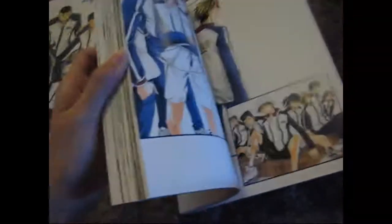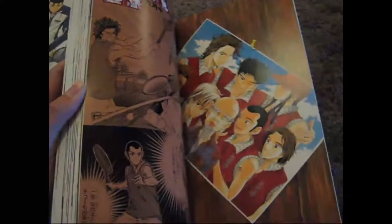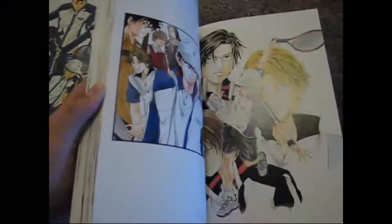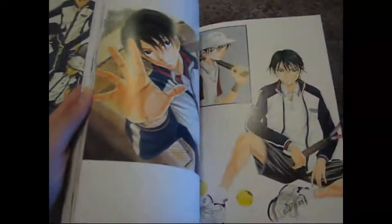Inside are pictures of the team members and a couple of little pieces from the manga and things like that. If you're a big fan of Prince of Tennis, this is definitely a must buy — it's a very beautiful art book.